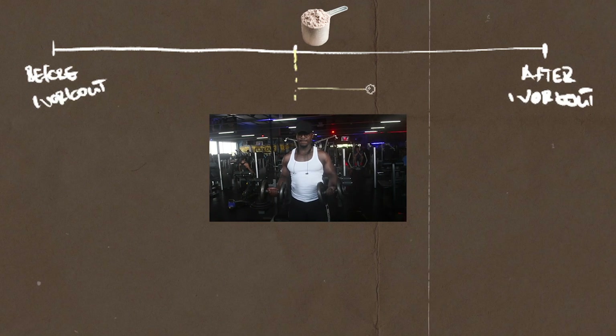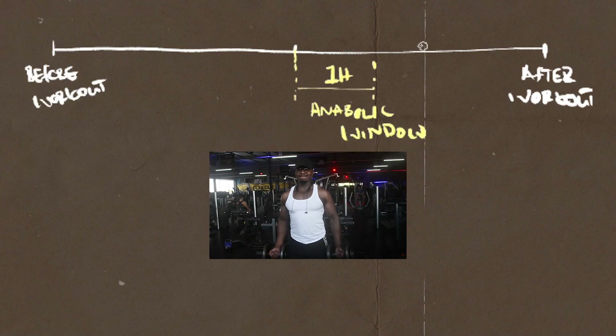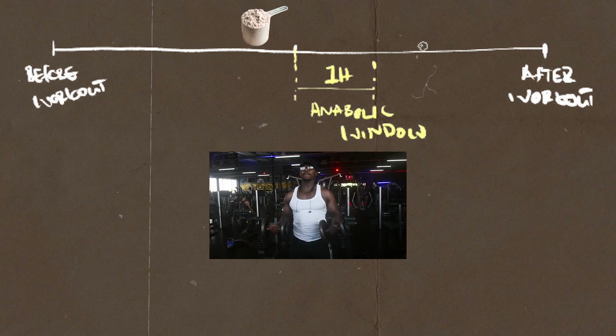On the other hand, if you consumed protein from food sources before your workout, you can take your protein shake any time — it doesn't have to be within the one-hour anabolic window, as long as at the end of the day you reach your required daily protein intake. And if you haven't had any protein yet up to your training and are not planning on training in a fasted state, then taking your protein powder slightly before your workout is the better option for muscle protein synthesis.